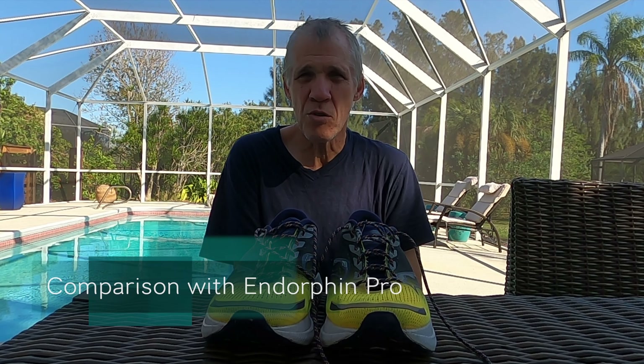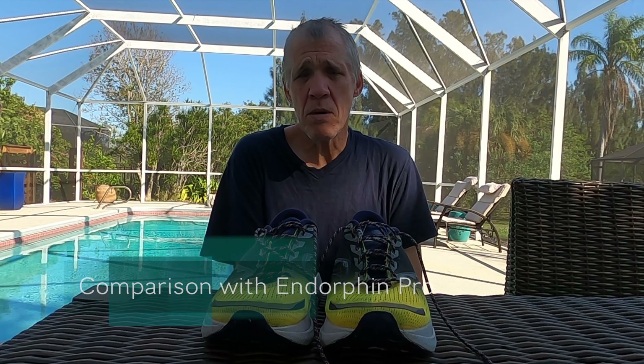At the fast end, are the Endorphin Pro worth adding 200 bucks? I don't know, maybe. Maybe you shave 10 seconds off a 5k running Endorphin Pro versus these. It's your call whether 200 bucks is worth it for that.